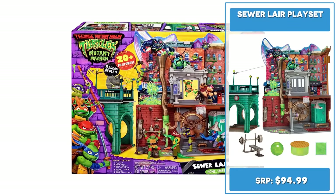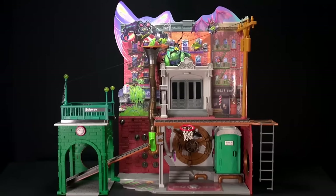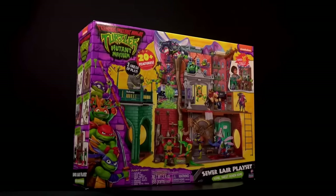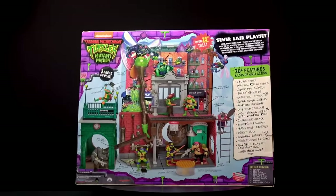Home Sweet Sewer Home. Inspired by the movie, standing a massive 25 inches tall and retailing for a whopping $94.99, the Sewer Lair playset packs the New York City streets, subways, sewers, and the lair into one spectacular set.